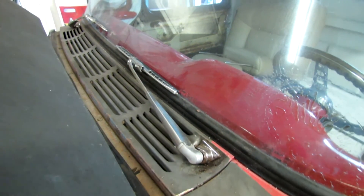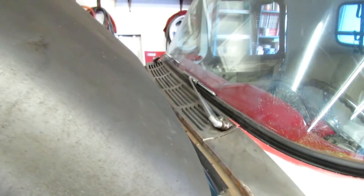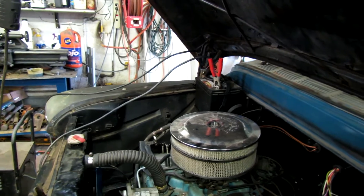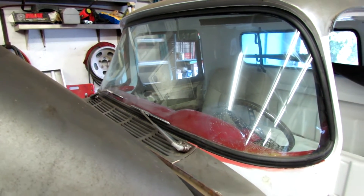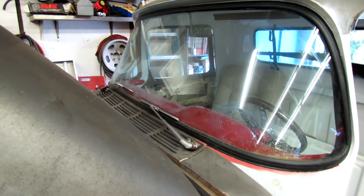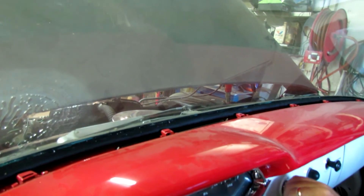All right, I put the wiper blades on it and got the vacuum line hooked up. Evidently we left the dome light on or something, so the battery was dead. My assistant has attached the battery charger, and in a little bit we'll fire it up and see if them wipers will work. I hope they do, otherwise I'll have to disassemble the wiper motor. You got it on? We got the thing running — let's see what happens.